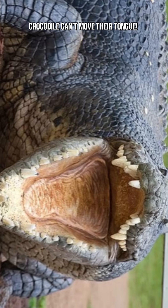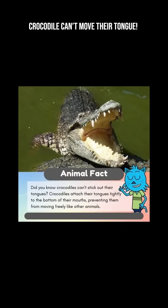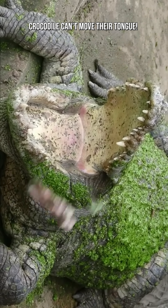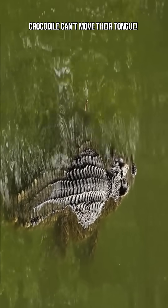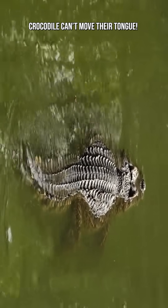Crocodiles are powerful, perfectly engineered predators. But unlike most animals, they cannot move their tongues. Their tongue is firmly anchored to the bottom of the mouth by a thick, stiff membrane. While this may sound like a disadvantage, it's actually a brilliant design that helps them survive in aquatic environments.